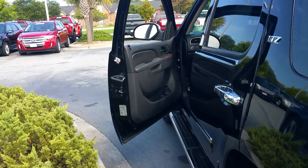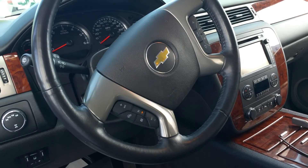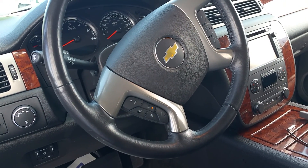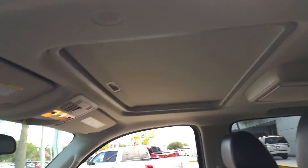It has your power windows, power locks, power mirrors, and all your controls in the steering wheel so you can use your radio or Bluetooth and you can also make phone calls. It also has a sunroof.